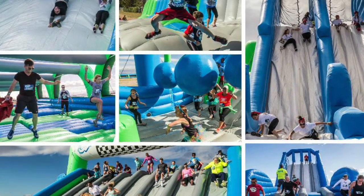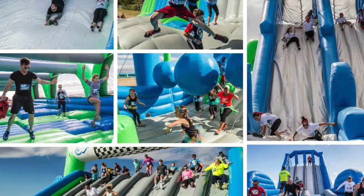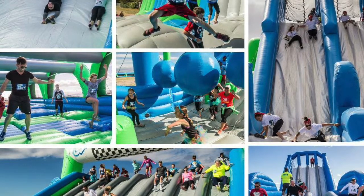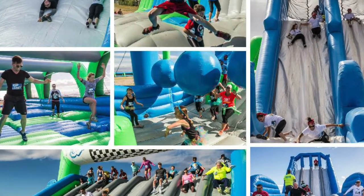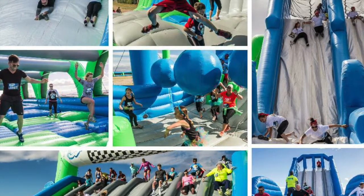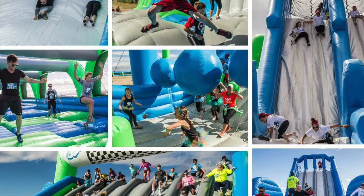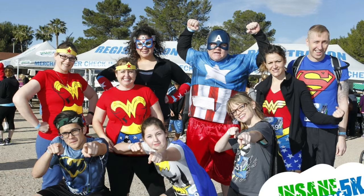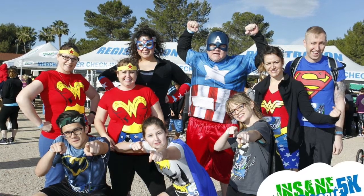Some of these teams go all out and get dressed up — what are some of the craziest outfits you've seen? A couple weeks ago it coincided with the release of the new Avengers movie. We had a group dressed up as superheroes — the Hulk, Captain America, everyone from that movie was out there and they did a really good job with their costumes. You'll also see people from the same gym wearing the same color shirt, a lot of neon, a lot of tutus. It's really great — a lot of fun to see what people come out dressed as.